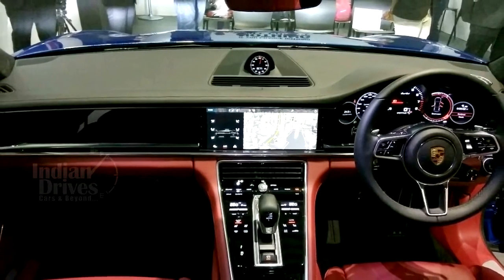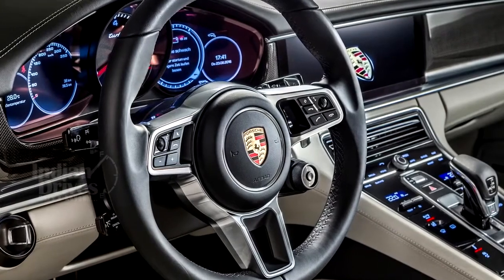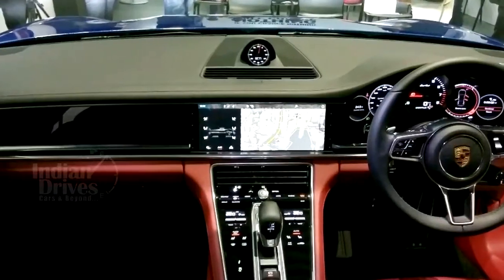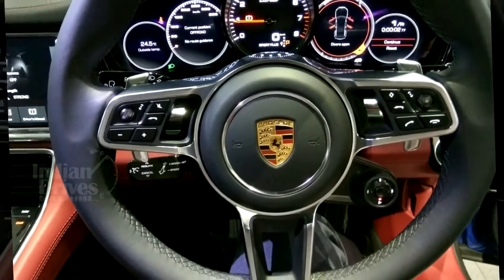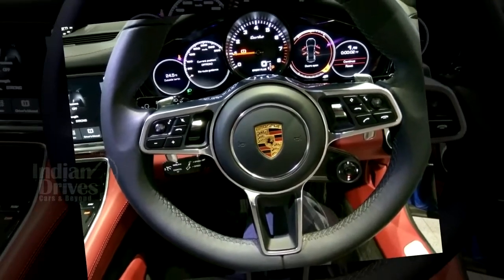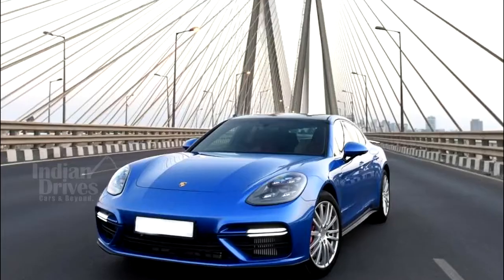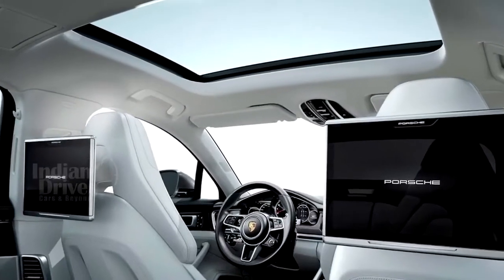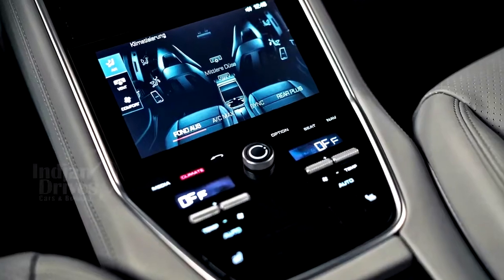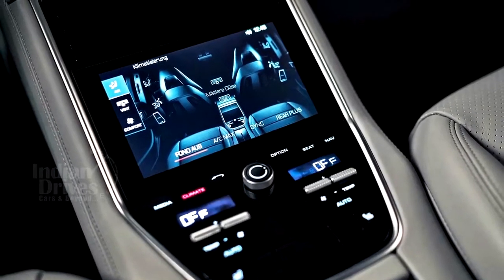On the inside, the new Panamera gets a lot of high-resolution displays with touch-sensitive surfaces that replace classic hard keys. A 12.3-inch touchscreen dominates the dashboard and incorporates the latest generation Porsche communication management system. Porsche Panamera customers get to choose from a host of options to personalise their car, including panoramic tilt-roof, massage seats, ambient lighting and a 3D high-end sound system from Burmester.